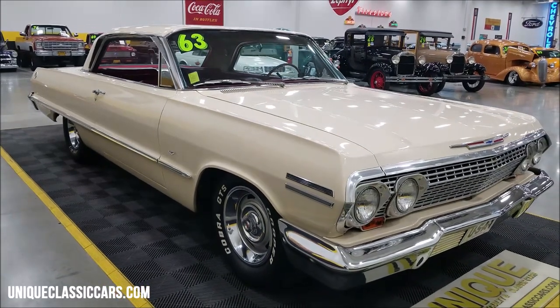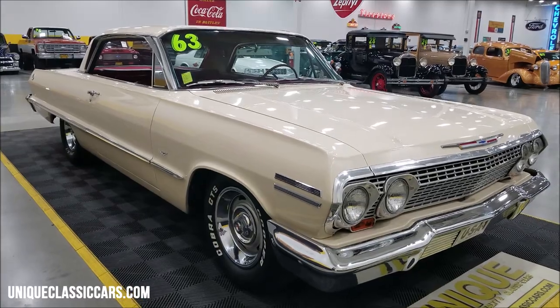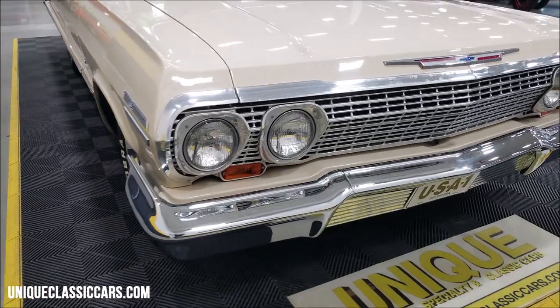That's one of those colors that's not going to show dirt or dust real easily — going to be an easy one to keep clean. Underneath the hood, era correct 283 V8, power steering, power brakes.